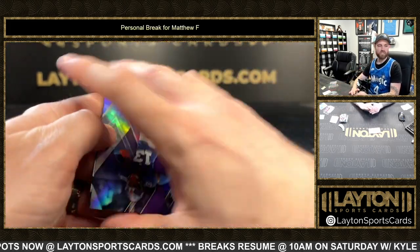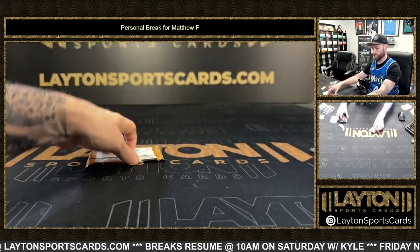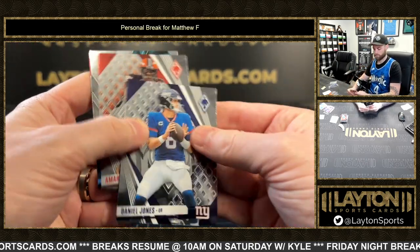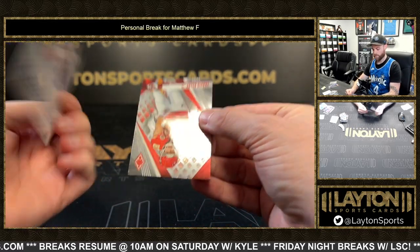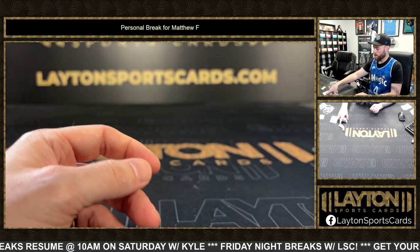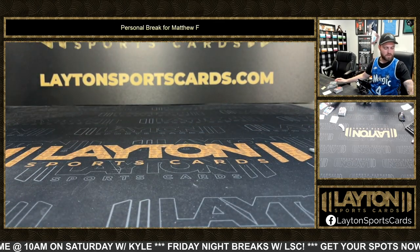Purple rookie Jalen Hyatt, Hyatt out of 125. Aqua Lamar Jackson out of 125. And that'll do it. Appreciate the order, Matthew. Pretty solid box there, actually. Get those cards out to you.